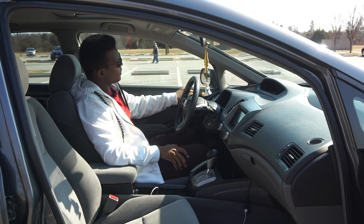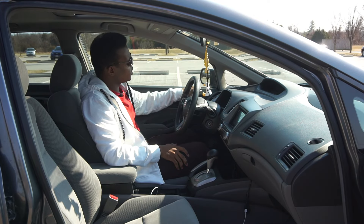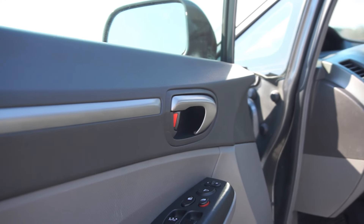In terms of interior quality up front, it's kind of better than the rear. Everything that you would normally touch feels good — like the armrest here, and even on the door panels everything feels solid.